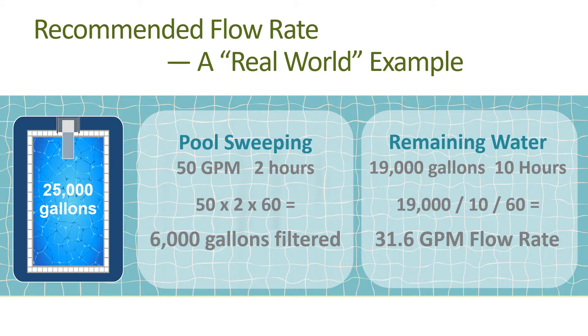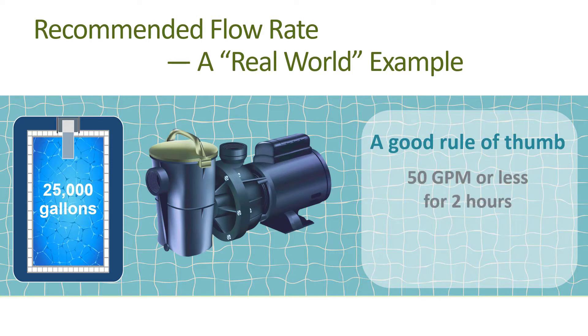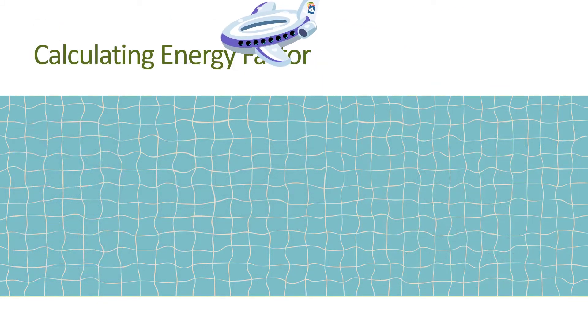Remember, you can only achieve this lower flow rate by using a variable speed pump or a multi-speed pump. A good rule of thumb for most pools is to operate the pump at around 50 gallons per minute or less for two hours for cleaning mode — say to run a hydraulic pool sweep if you have one — and around 30 gallons per minute or less for the remainder of the day to achieve one full turnover, which is typically between 10 to 12 hours depending on the size of the pool.